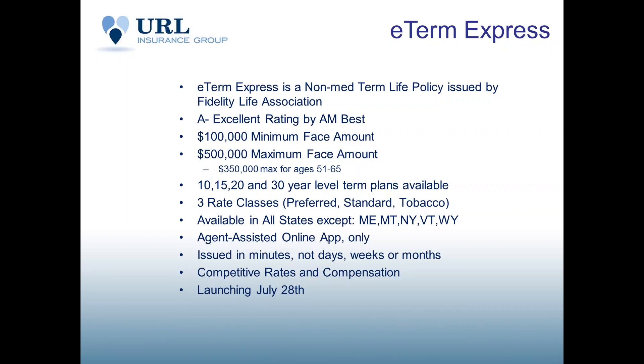This is an agent-assisted online application — not a process where the client goes onto the web themselves and completes everything. It is agent assisted. The policy is issued in minutes, not days, weeks, or months — it's issued immediately. It has competitive rates and competitive compensation for agents and agencies alike. The launch date is July 28th.